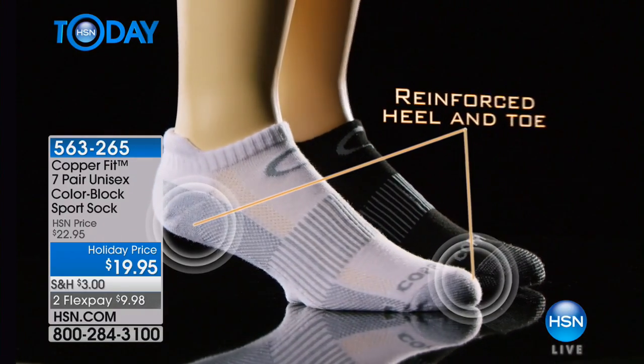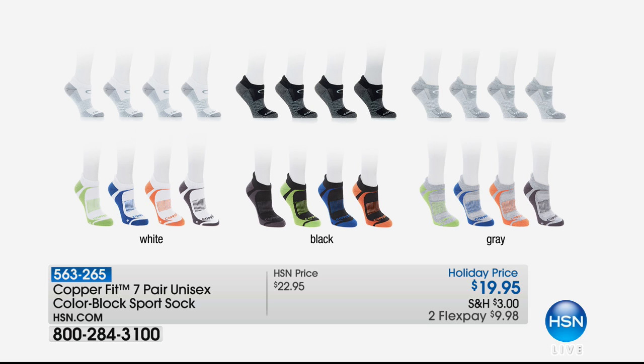They're not stinky socks because they're infused with copper. Go ahead and take them off and sniff them — you're not going to smell any stank because that copper helps to reduce and get rid of odor. You get seven pairs of these socks.